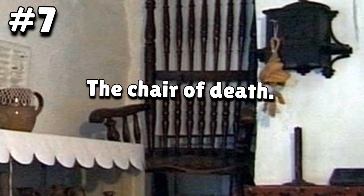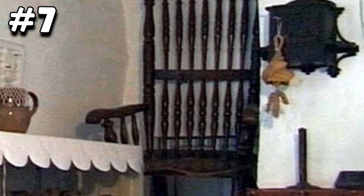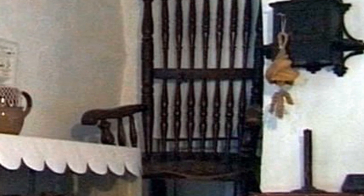Number seven: The Chair of Death. This guy took his jealous possessiveness to new heights. His name was Thomas Busby and he was executed for killing his father-in-law. And what exactly did his father-in-law do? He had simply sat on Thomas' chair. It may be that Thomas had repeatedly warned him and eventually lost his patience. This happened in the year 1702.